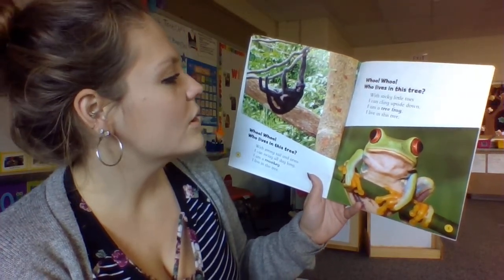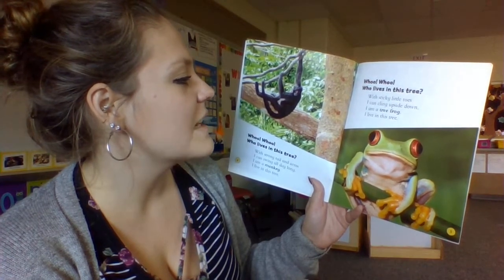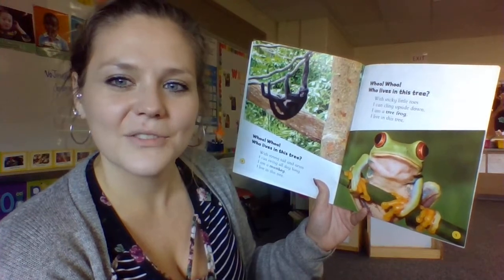Who, who, who lives in this tree? With sticky little toes, I can cling upside down. I am a tree frog. I live in this tree.